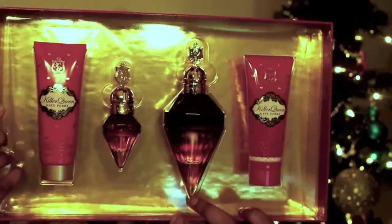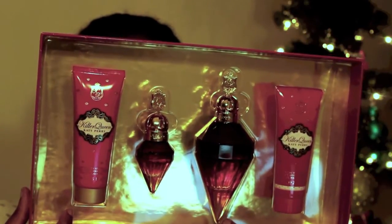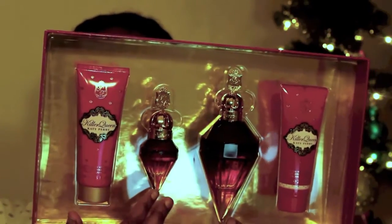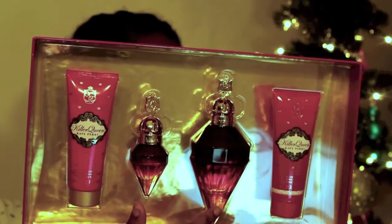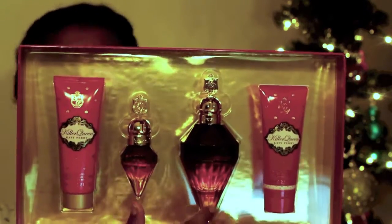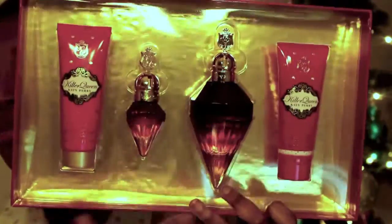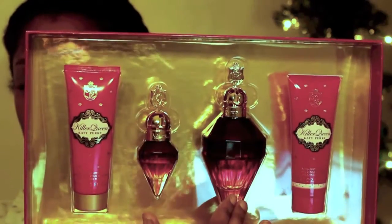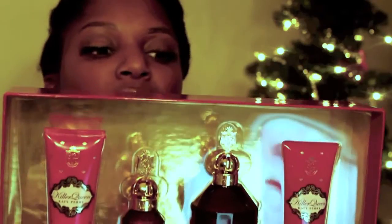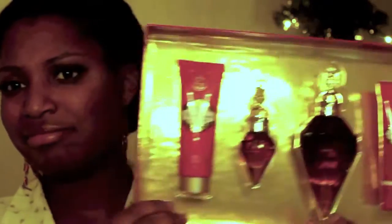It's a lovely gift set. It comes with a 2.5 ounce royal body lotion, a 0.5 fluid ounce of perfume, the 3.4 ounce of perfume, and a 2.5 ounce shower gel. So you're getting four things for almost the price of just getting the perfume alone — just $11 extra dollars to get these three additional things.